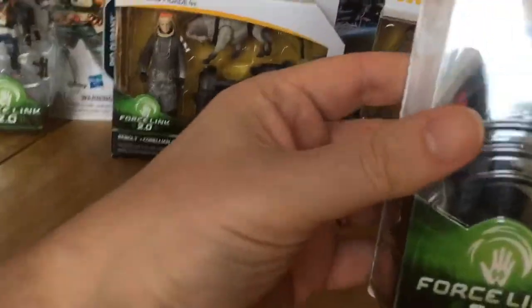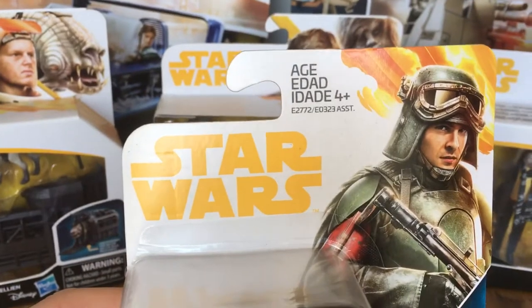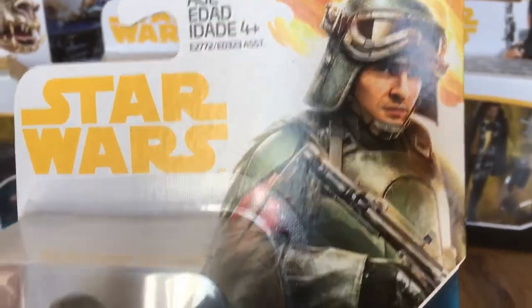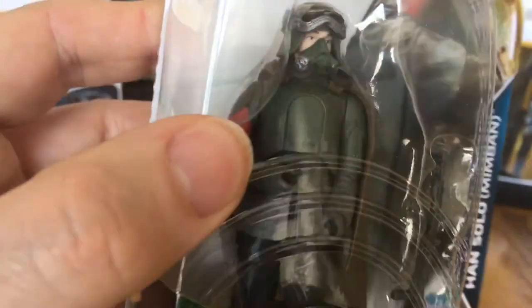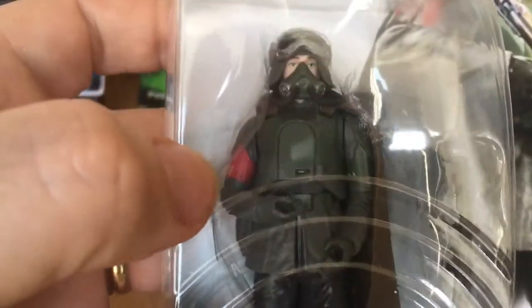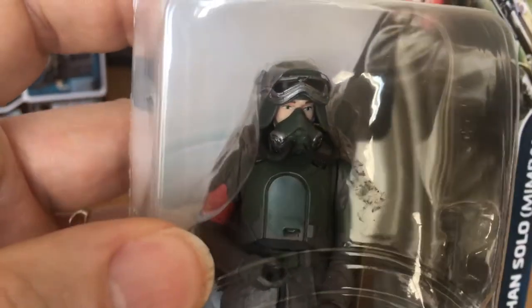One of my favourites - Han Solo Mimban. I've got the pose - it holds the rifle quite cool. Plastic cape, I think the goggles come down, the mask moves, and the mask comes away as well.